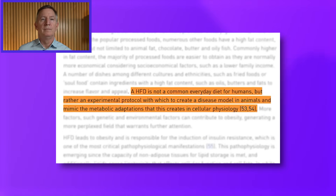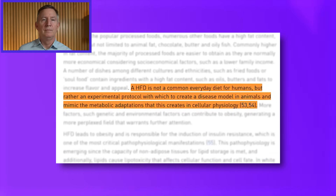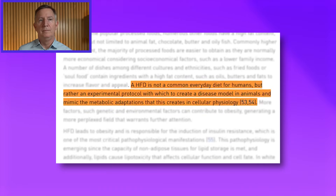Interestingly, the authors stated that a high fat diet is not a common everyday diet for humans, but rather an experimental protocol used to create a disease model in animals. And remember, this diet only had 30 to 35 percent of calories from fat. But there's the false assumption that all there was was fat and that it's a keto diet — it's not.